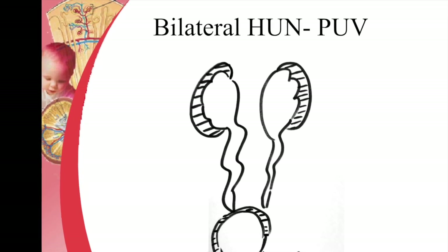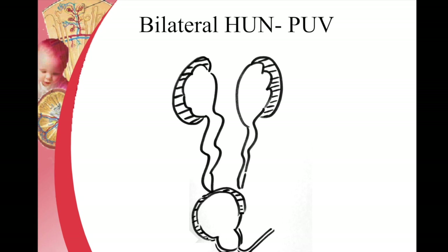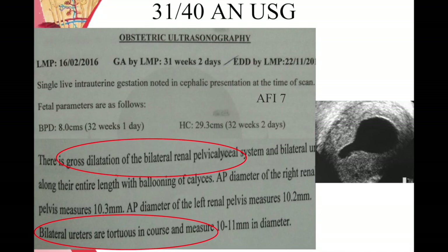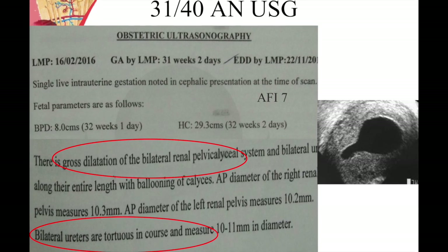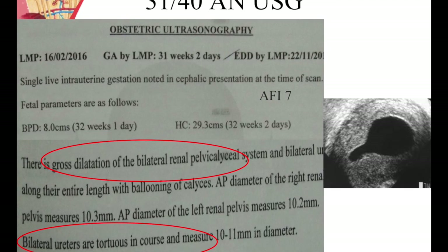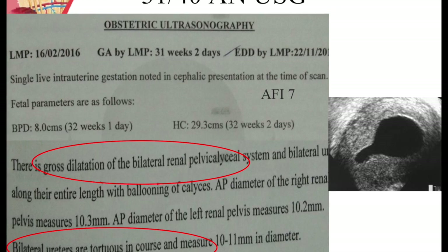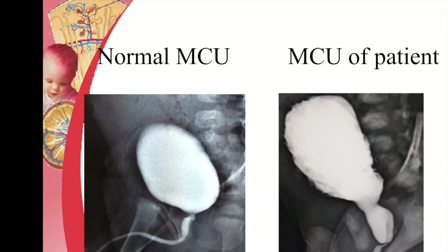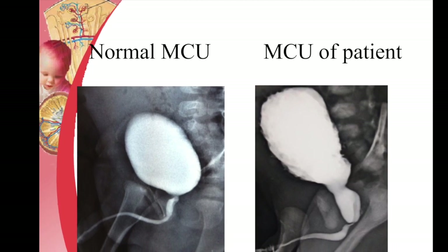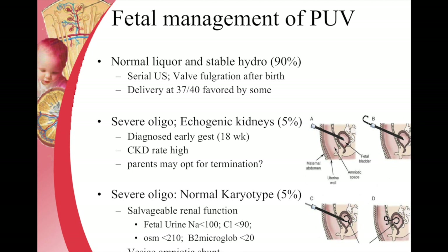Sometimes we see patients with bilateral hydronephrosis in a boy child. Posterior urethral valve is an important diagnosis and it often shows a keyhole sign, which is a combination of a dilated bladder and dilated posterior urethra. These patients need quick assessment after birth. An MCU in this patient shows classical dilatation of the posterior urethra with a cut-off, so they need cystoscopy and valve fulguration.